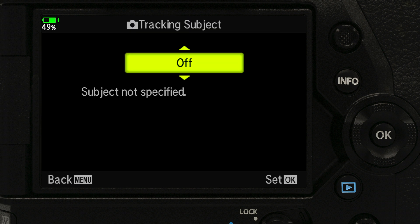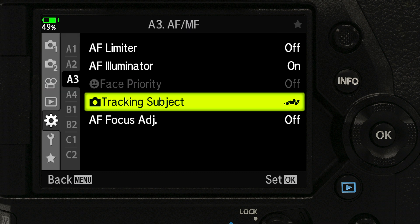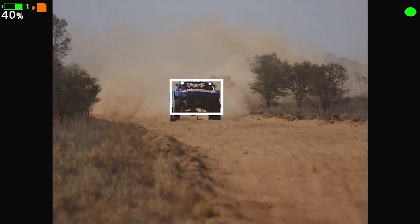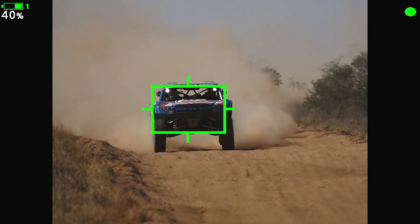Under Tracking Subject, scroll through the subject options: Airplanes, Trains, and Motorsports. If you select Motorsports, the camera will immediately begin to detect as many as 8 helmets, drivers, and cars. When you half press the shutter release, the camera will lock focus on the car closest to your selected autofocus point. If you select Airplanes, the focus point will be the cockpit.